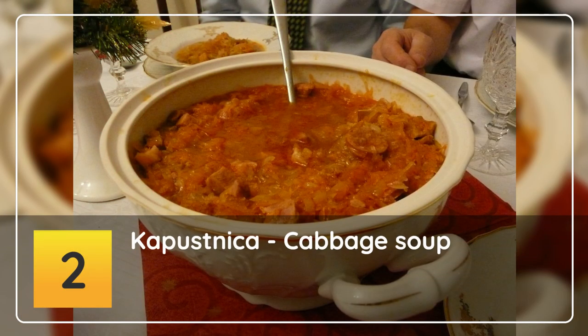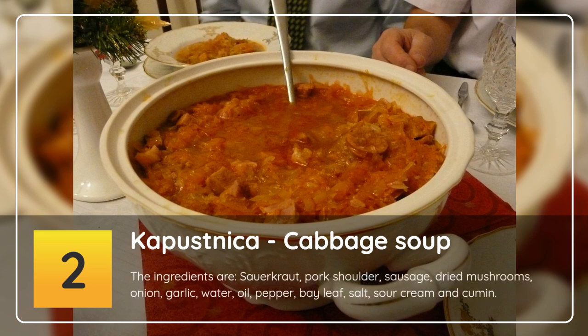Number 2: Kapustnica — cabbage soup. The ingredients are sauerkraut, pork shoulder, sausage, dried mushrooms, onion, garlic, water, oil, pepper, bay leaf, salt, sour cream and cumin.